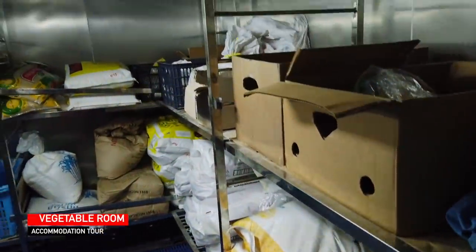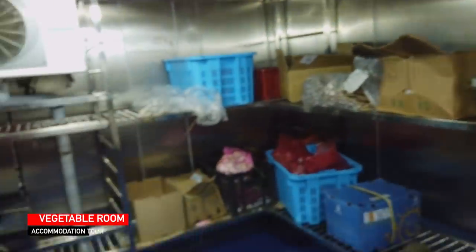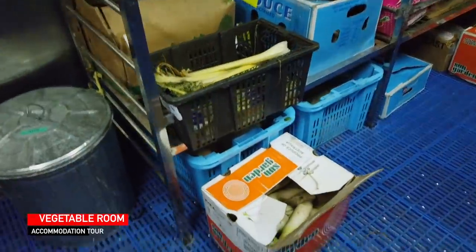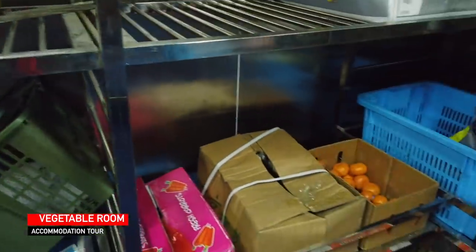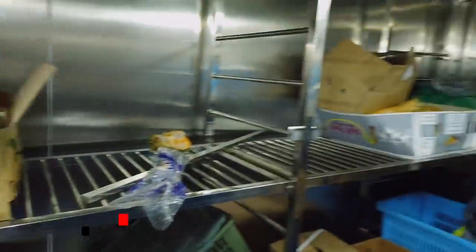Vegetable room — this is where we keep the vegetables. From the name itself, we have our vegetables. We have vegetables, fruits, lemons, garlic, onion, pineapple — everything is here.